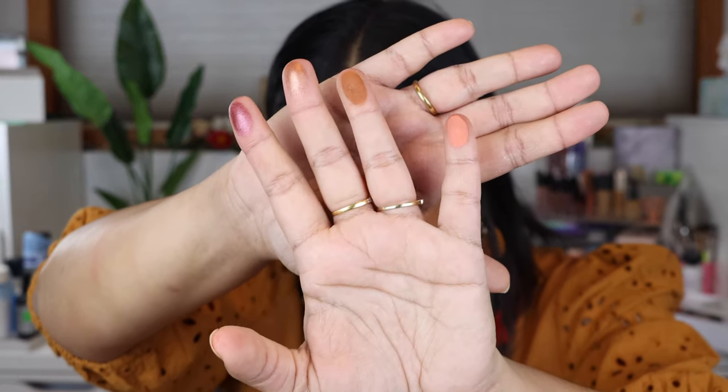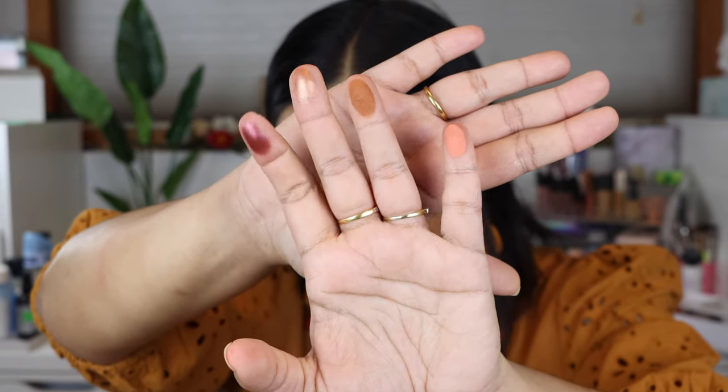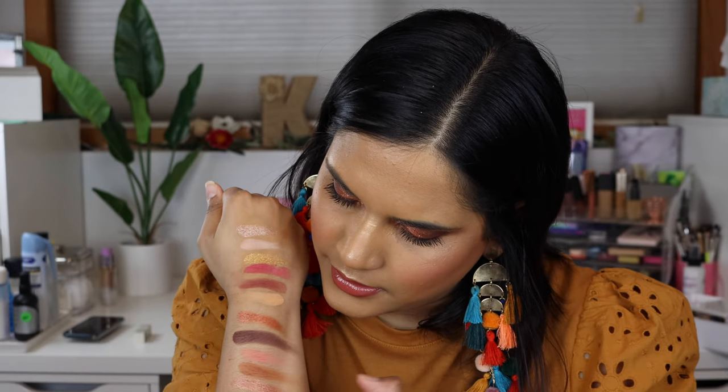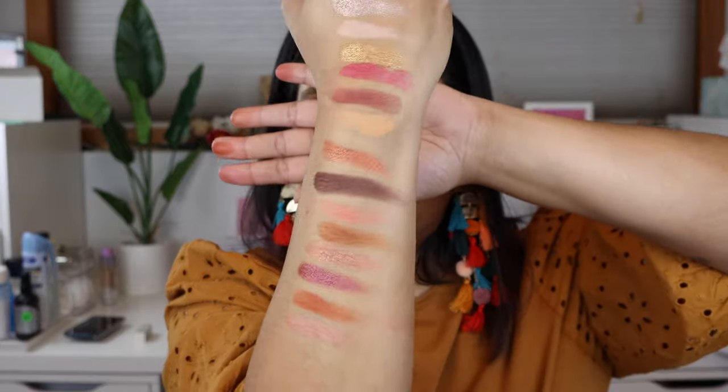I haven't been this excited about a neutral palette since probably the Soft Glam palette — I feel like a very happy camper right now. The next four shades are Hybrid, Medallion, Campfire, and Dark Knight. And then the last two shades are Summer Song, which is on my crease, and Corde Rosa, which is the shade that inspired this palette. There are the swatches — I don't know what else to say.